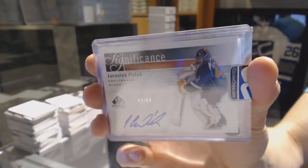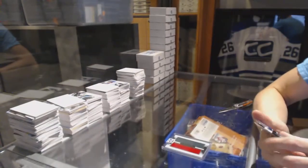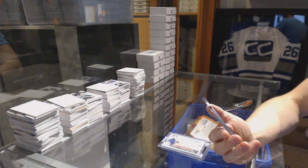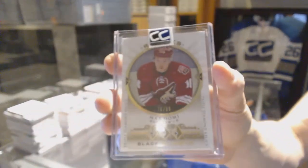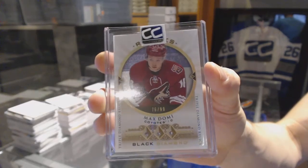45 of 50 Yaroslav Halak. And we've got a 15-16 Black Diamond Triple Diamond Relics rookie card numbered 76 of 99, Max Domi.